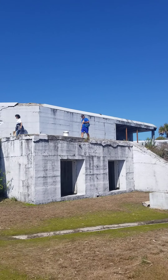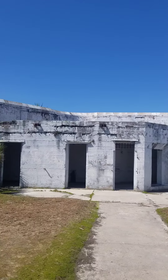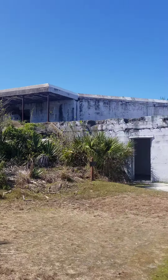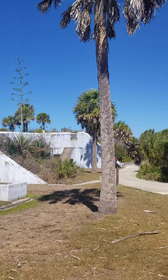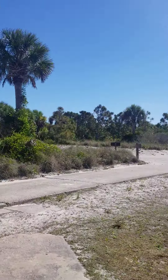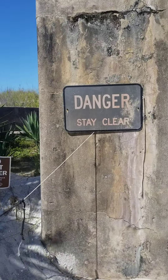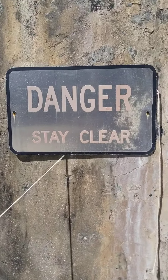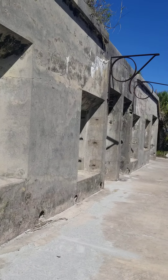That would be cool. The exploration continues here at Egg Monkey in these abandoned barracks from the turn of the century. This concludes our exploration of this abandoned barrack here at Egg Monkey. It's time to hit the beach after all this climbing and exploring. Happy travels, all the way from Florida, Egg Monkey.